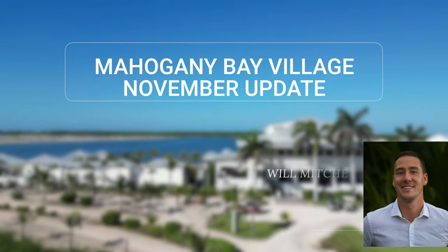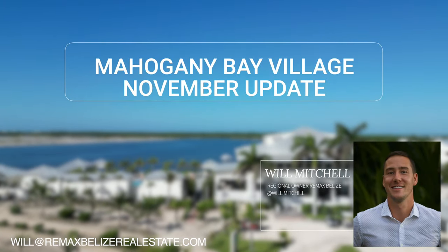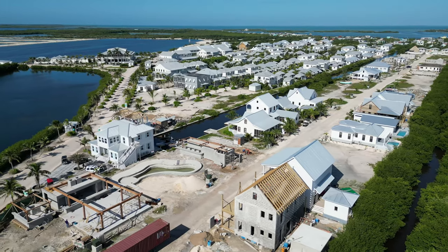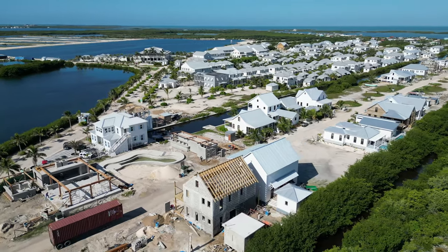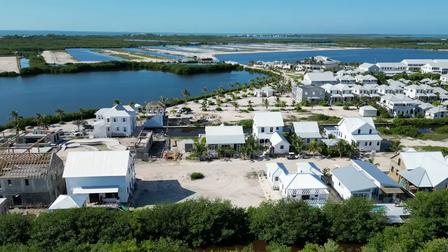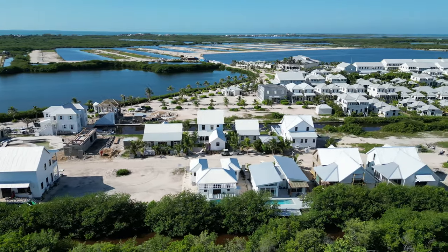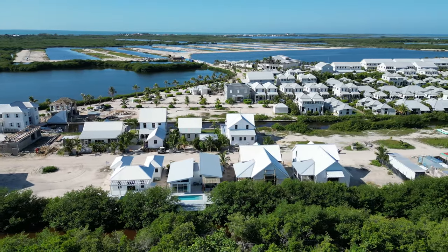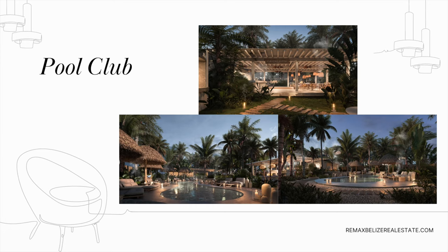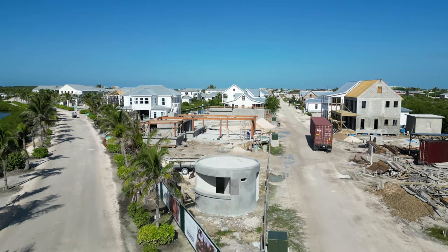What is going on everyone, it's Will Mitchell here. Right now we have the November Mahogany Bay Village update. You're going to see a lot of beautiful homes going into the project. We're going to start with the pool club located on Street One. This video has been broken into two parts since there are a lot of houses going up and these videos are getting long.